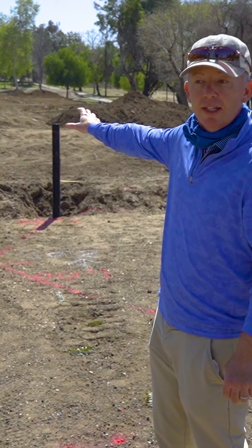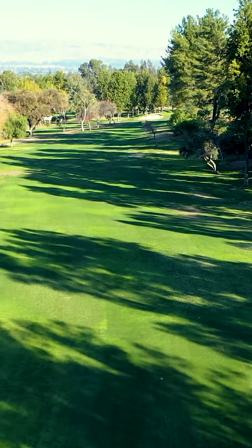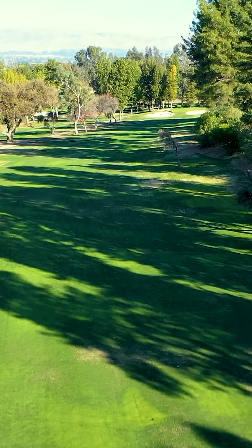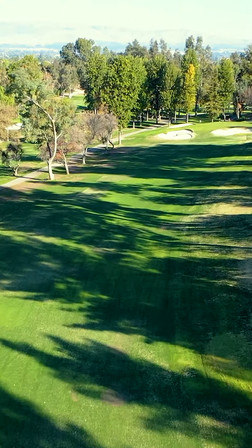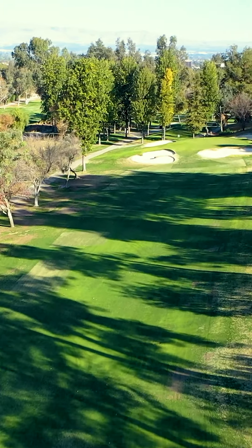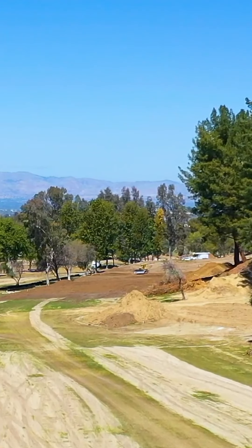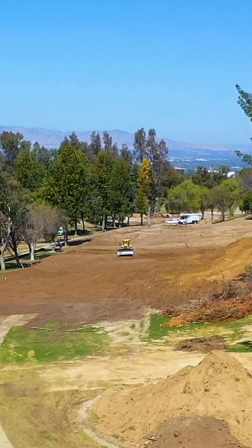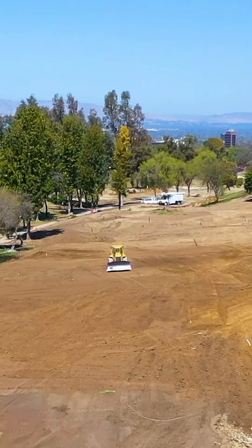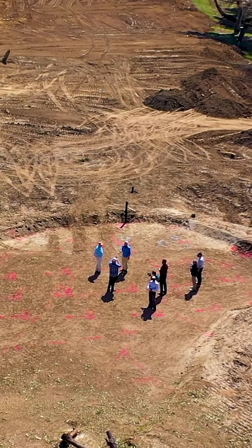Hole 7 is a short par-5 that plays downhill from an elevated tee. The second landing area had a pretty severe pitch from right to left, along with a bit of a ridge on the right. By regrading and lowering that right side, we're able to reduce that slope so the ball stays in the landing area as you play up to the green. That regrading continues all the way up to tie into the front of the green. The bunker and the big lift that used to be there have been restored back to their original elevation, and the entire perimeter of the green now ties the way it should to the surrounding area.